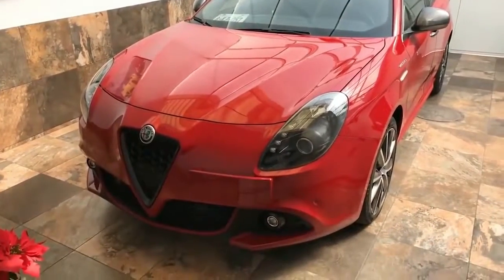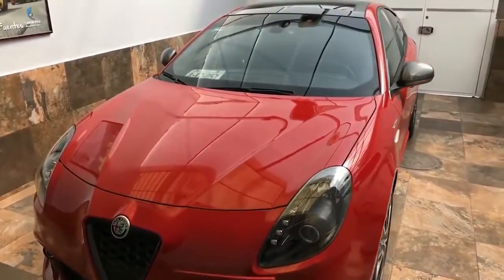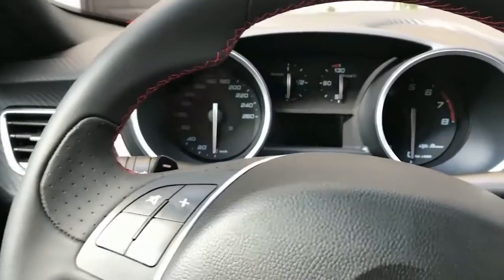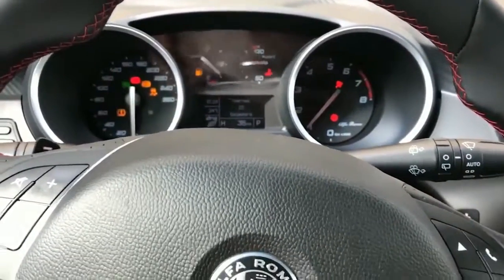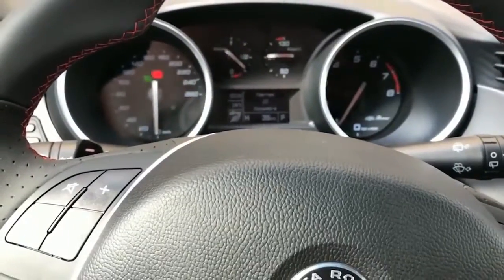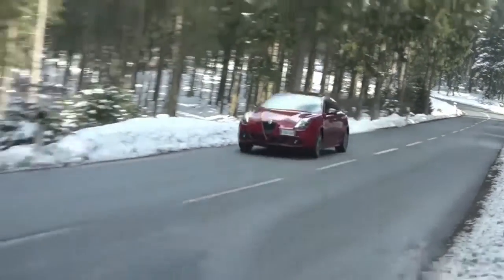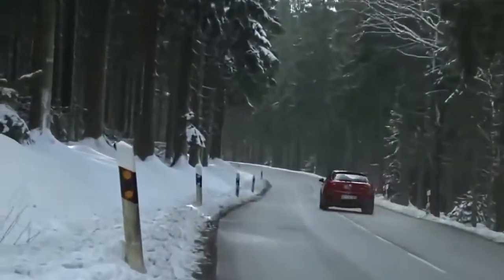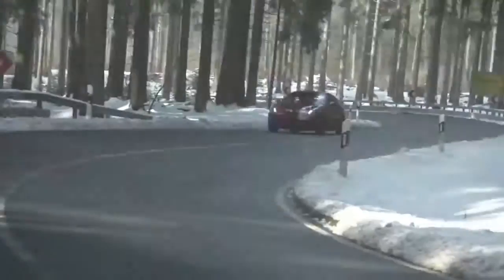2018 Alfa Romeo Giulia Features, Mechanical: Engine — 2.0L 280hp F4DI Turbo. Transmission — 8-speed automatic 8HP50, 50 state emissions, Engine Auto Stop Start feature, Transmission with Driver Selectable Mode and Sequential Shift Control. Rear Wheel Drive, 3.15 Axle Ratio, Engine Oil Cooler.